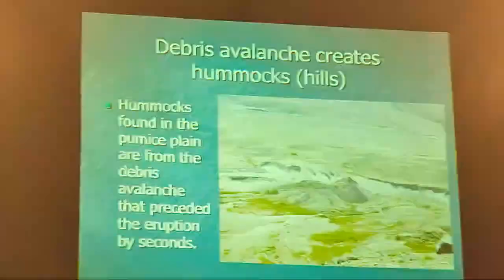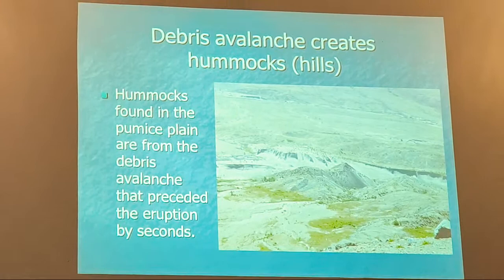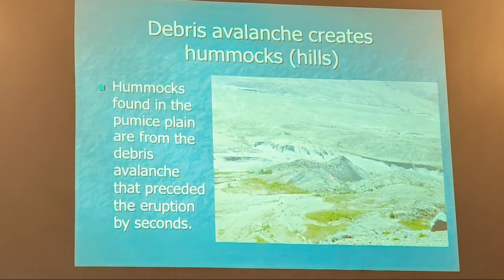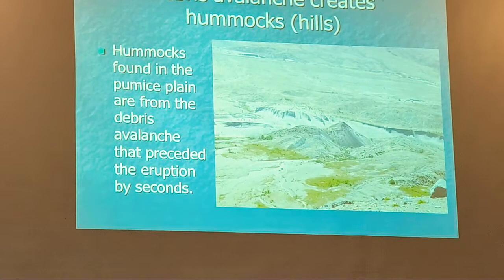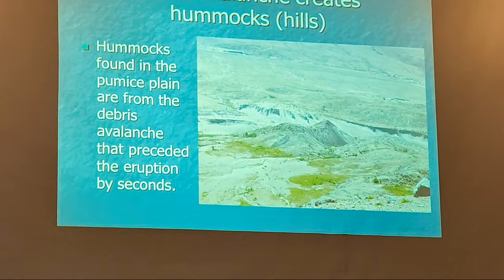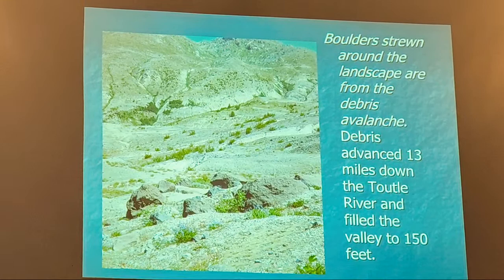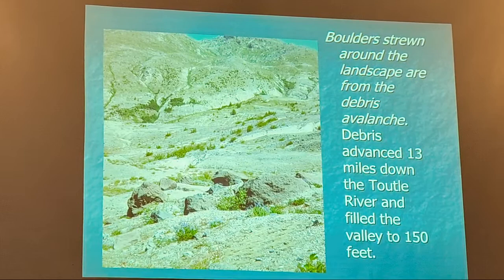These are the debris avalanche landslide deposits — you can see just mounds of material. This was a heavily forested area and there's no sign of trees. These mounds are called hummocks, part of the debris avalanche that set off the eruption. The boulders are strewn around, and the debris avalanche advanced 13 to 14 miles down the Toutle River, filling the valley 150 feet higher than it was — that's the whole side of the mountain coming down.